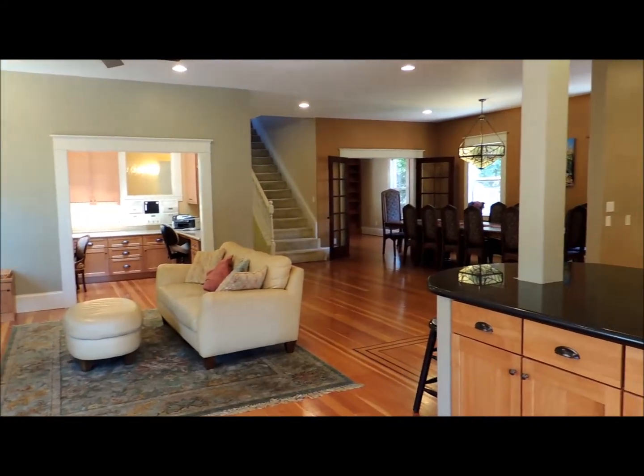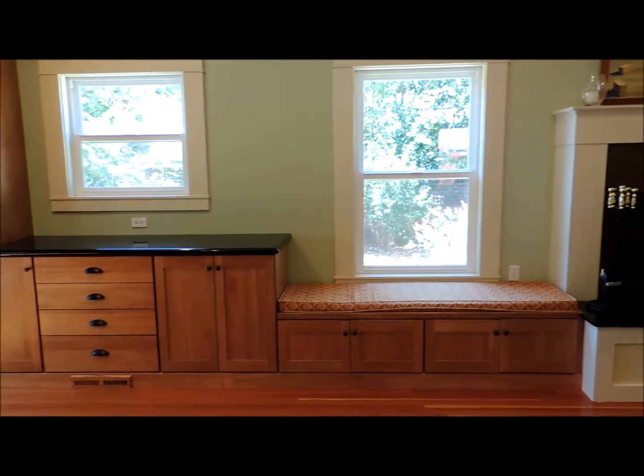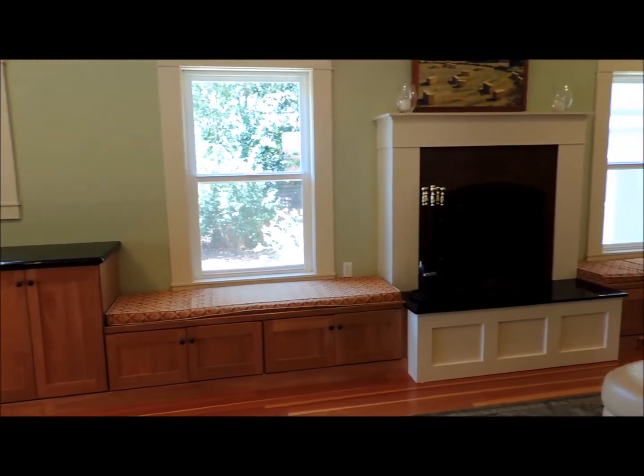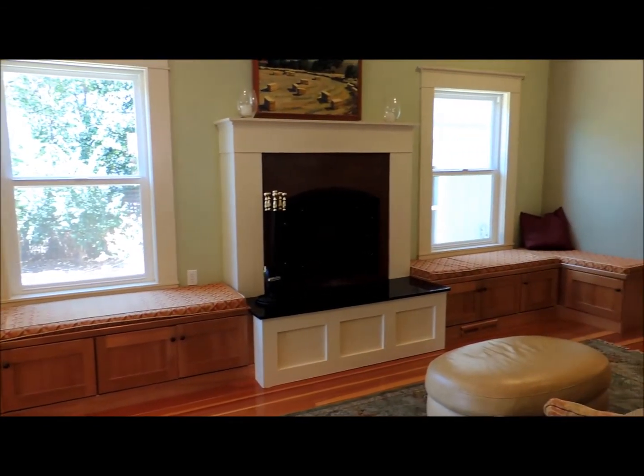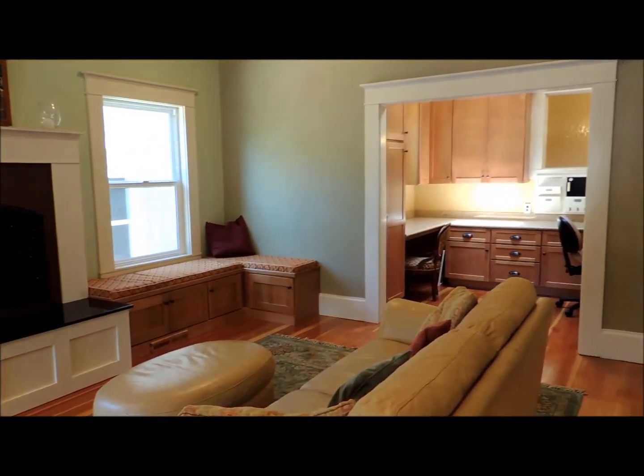This home's open floor plan provides the perfect space for entertaining. Great room features include multiple storage cabinets, a gas fireplace with raised hearth, window seats, and an office nook with skylight.